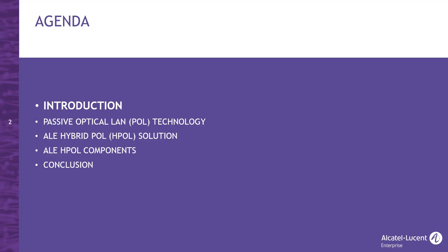This is our agenda for this webinar. I'd like to start with a few words about the partnership between Nokia and ALE and the solutions we provide together. After that, I'll explain POL technology — passive optical LAN — and its benefits, as well as the advantages of hybrid POL. I'll provide an overview of all the components of hybrid POL, and we'll end with a short summary, after which it'll be your turn to ask questions.